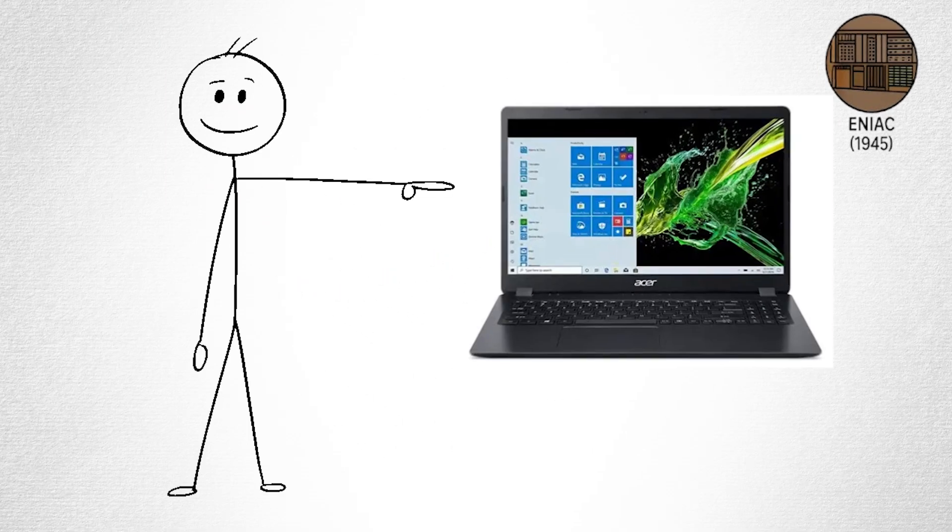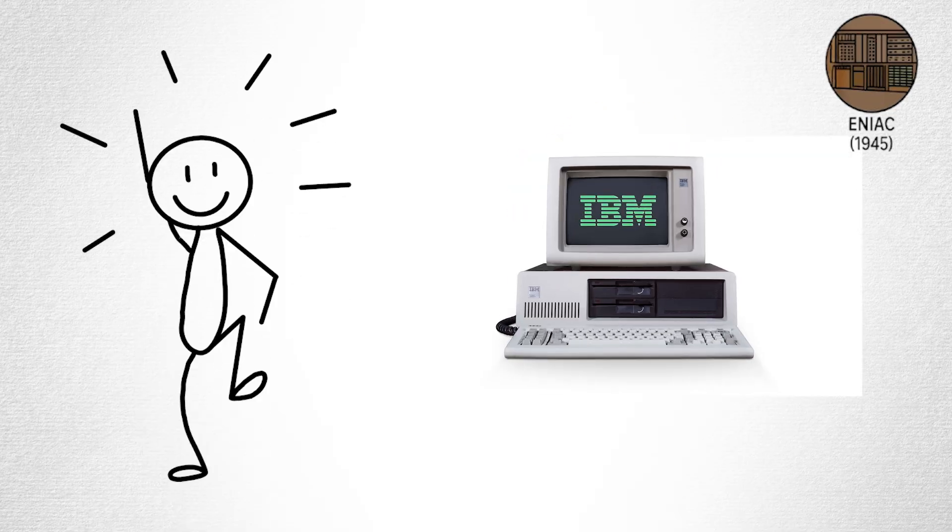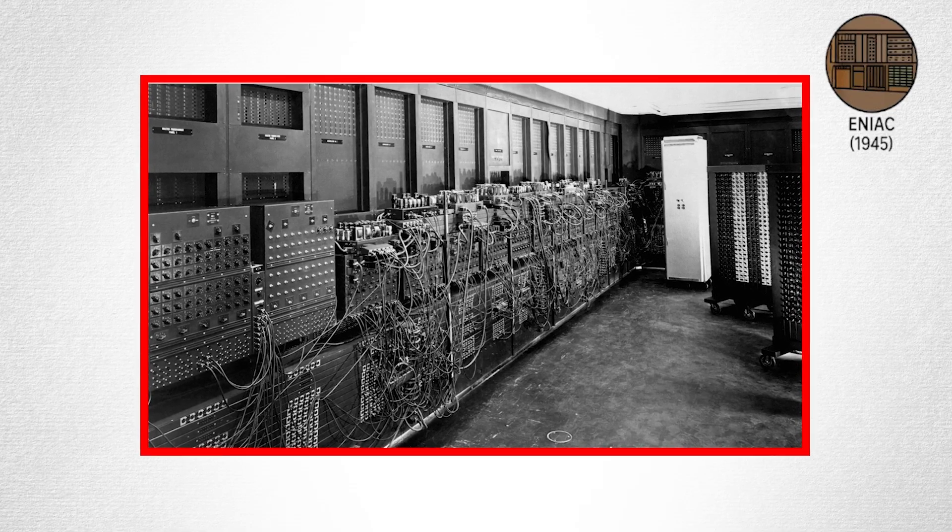ENIAC. Before laptops, before screens, before even the idea of personal computing, there was ENIAC.